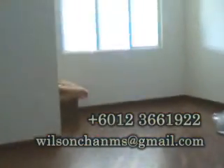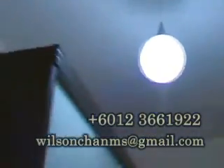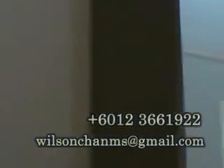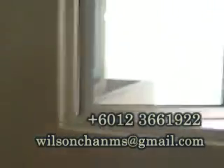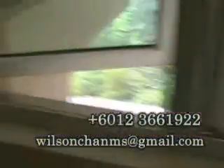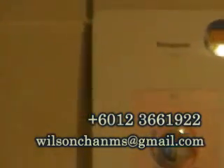Next we have a smaller room here — oh, this is actually the master bedroom. It comes with an air conditioner, a closet, and is facing the green. We have the attached bathroom here with a shower and water heater system — Panasonic.